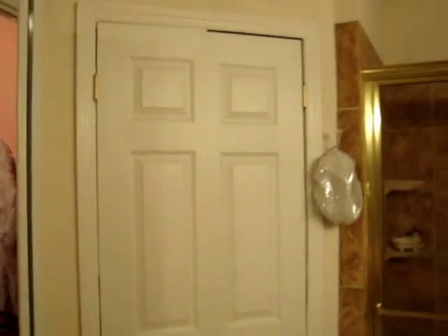And then my closet — I put these little French doors on there myself and I do have a tutorial on that. I would not recommend doing it by yourself. I did it alone and it was very difficult. I'll never do it again alone.